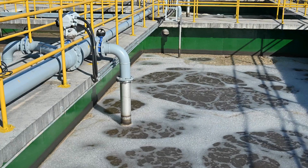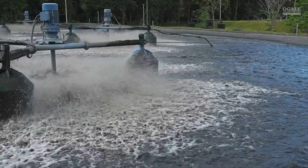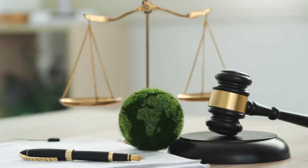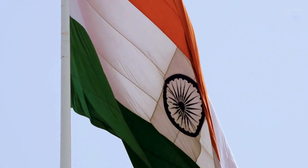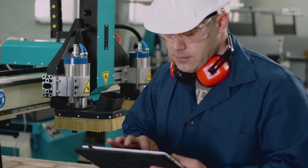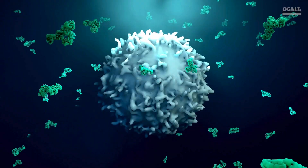Disposing of spent flood coolant is an expensive process due to its classification as toxic waste. New laws will make disposal of this spent flood coolant difficult. Prolonged exposure to coolant vapors has been linked to health issues such as dermatitis and carcinogenic effects.